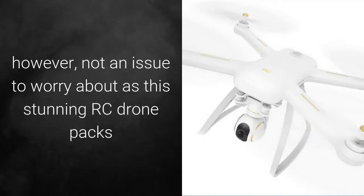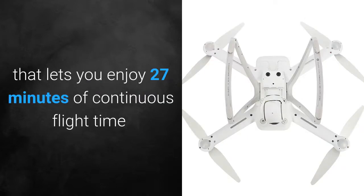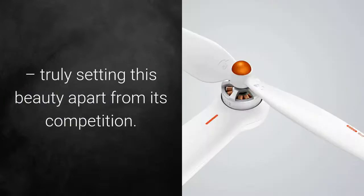The latter is, however, not an issue to worry about, as this stunning RC drone packs an epic 5100 milliamp-hour battery that lets you enjoy 27 minutes of continuous flight time, truly setting this beauty apart from its competition.